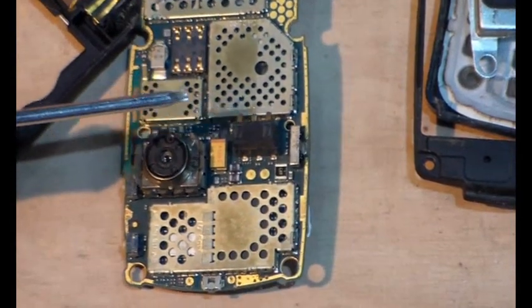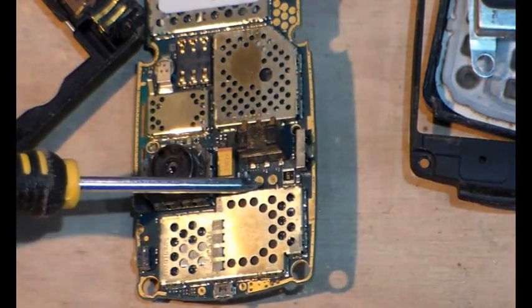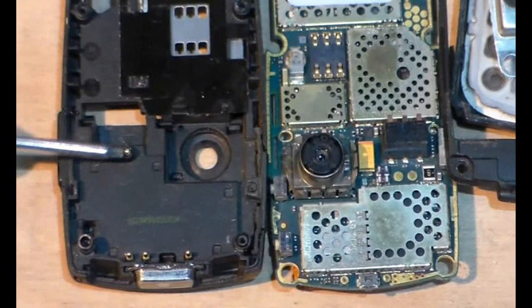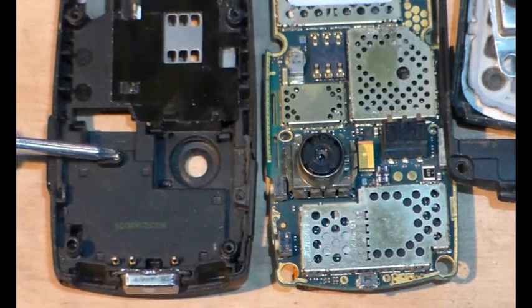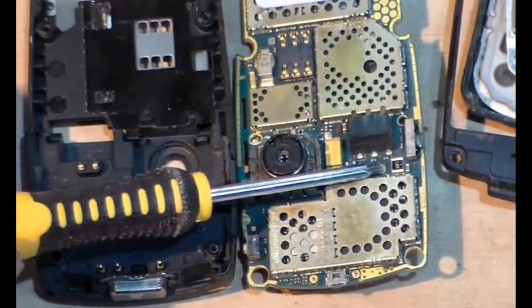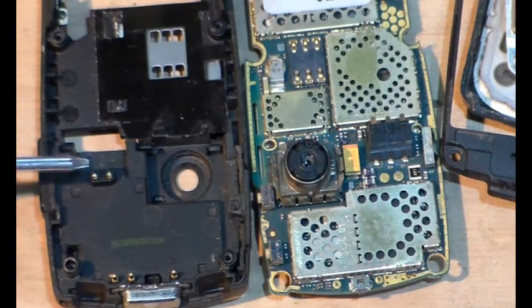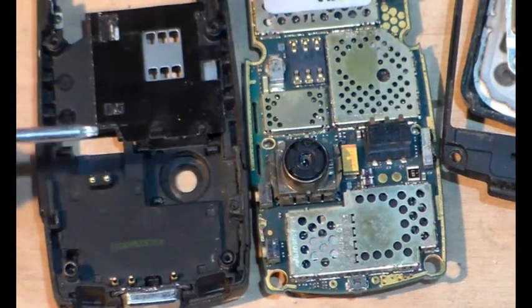Coming back up — you see these two contacts there? Those two contacts line up with these two contacts on the inside of the case, and that is for one of the speakers. So we need to clean those and clean these — I'll just do it with some switch cleaner and just a light rub, maybe a cotton bud or something like that.